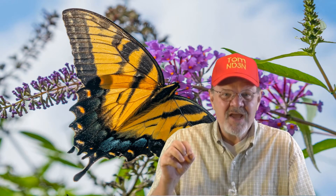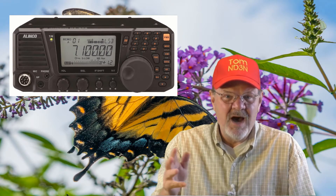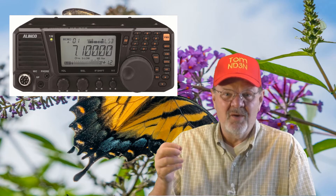Without further ado, let's get started on the list. The first radio is the LINCO DXSR8T, which is listed for $479.95. The DXSR8T covers 160 to 10 meters in SSB, CW, AM, and FM. The transmitter delivers 100 watts in SSB, CW, and FM; output power is 40 watts on AM. Other features include IF shift, memories, band and memory scanning, attenuation, preamp, receive incremental control, transmit incremental shift, and noise blanking. It has a built-in 500 Hz CW filter.